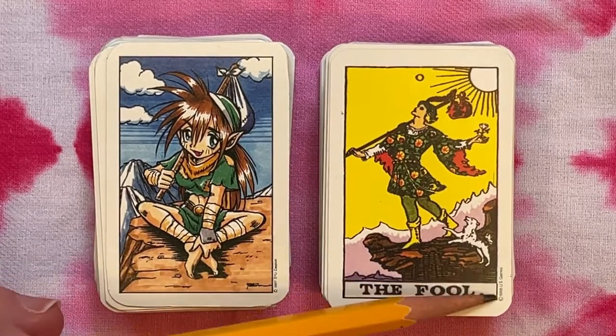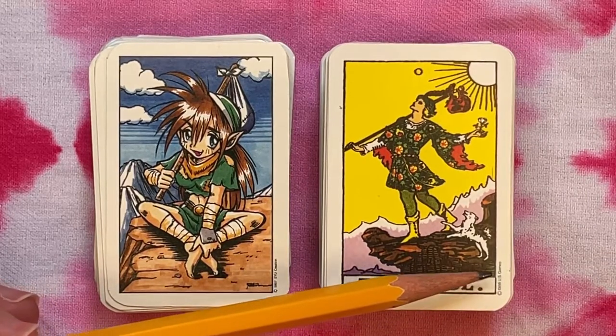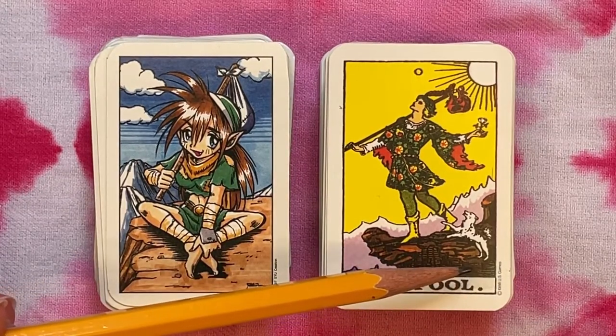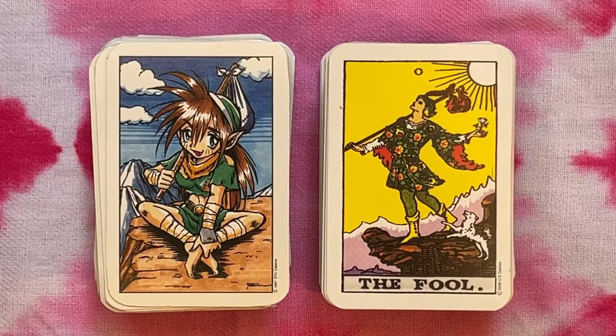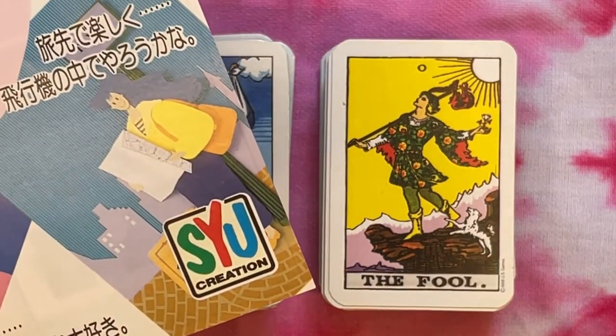We can tell from the colors and backgrounds that it's the Albano-Waite. There's a tiny copyright on each deck — the Albano-Waite says copyright 1988 US Games, so the pocketable company was clearly working with US Games and licensed that artwork. This was at a time when US Games had claimed copyright over Frank Albano's work. The anime deck has copyright 1987, put out a year earlier by SYU Creation, the same company credited as publisher.